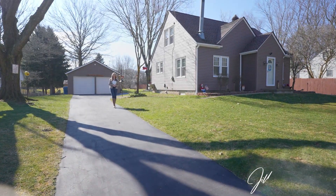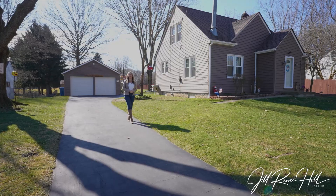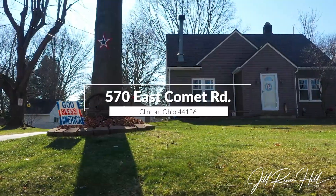You know you've hit the jackpot when you can buy a charming home and it comes with an amazing lifestyle. Welcome to 570 East Comet Road here in Clinton.